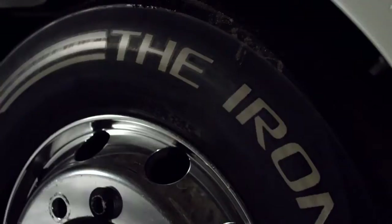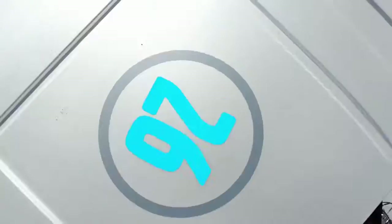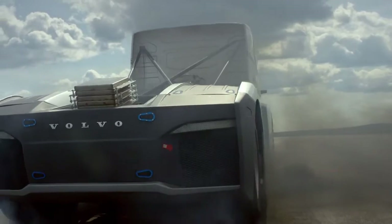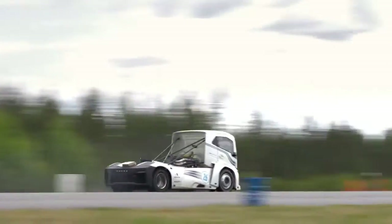The Iron Knight has been custom built for one goal alone: performance. Its 13-litre mid-mounted Volvo diesel engine has been given an enormous boost, which results in 2,400 horsepower and 6,000 newton-metres of torque. Together with the original i-shift dual-clutch gearbox, 0 to 100 kilometres an hour takes just 4.6 seconds.